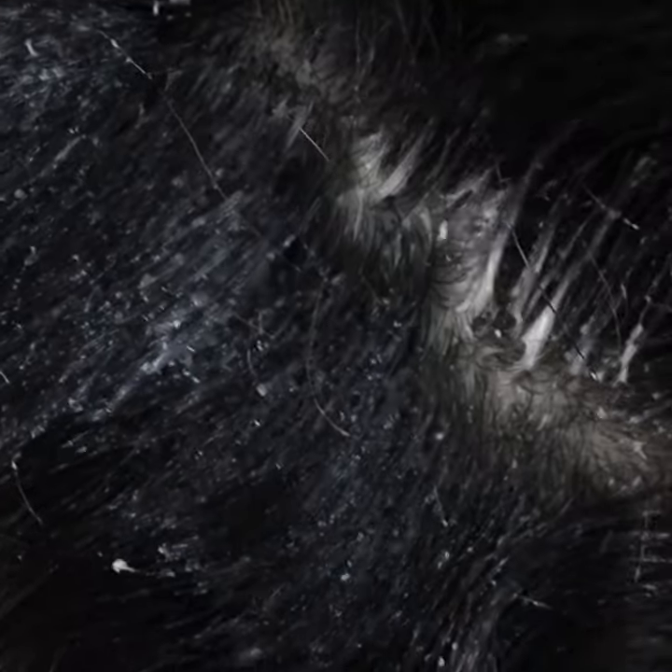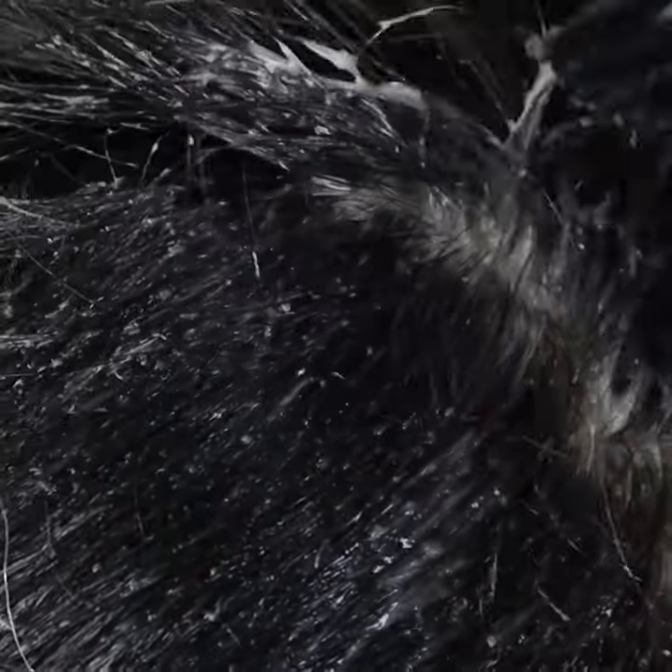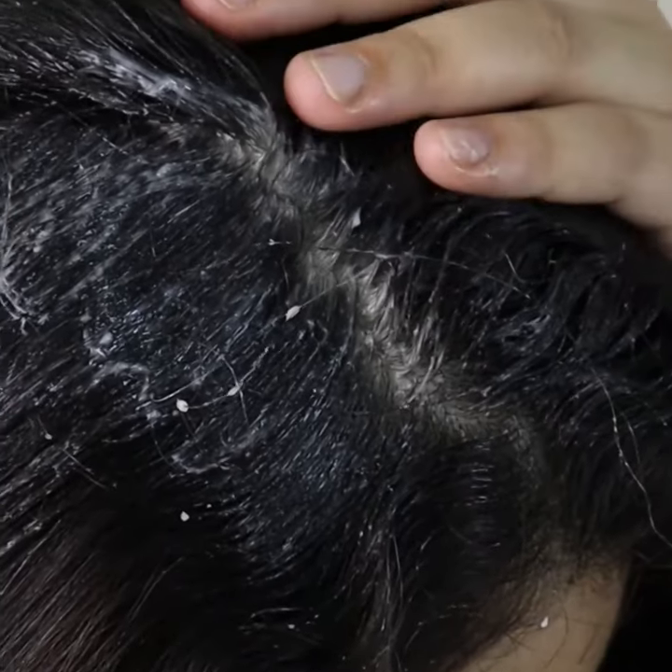The rest you can keep in the refrigerator. For best results, apply this mixture once a week. This mixture is for gray hair, but it will leave it soft, silky, and help hair grow. Gray hair and hair loss will be over forever.